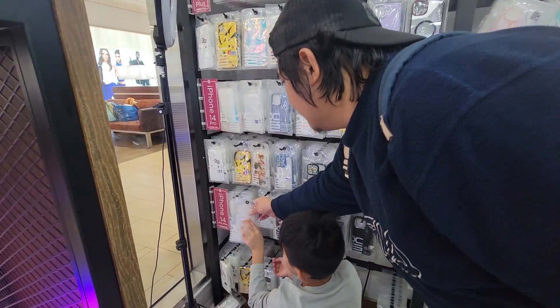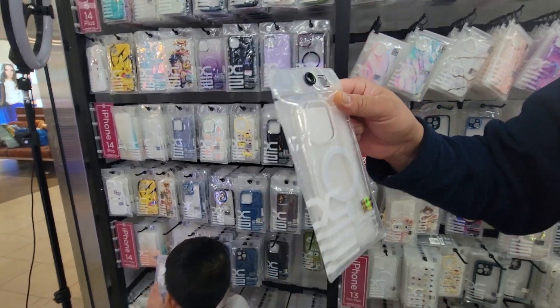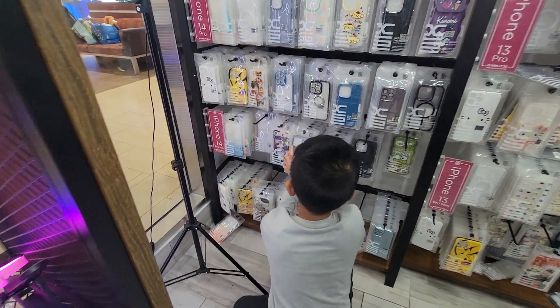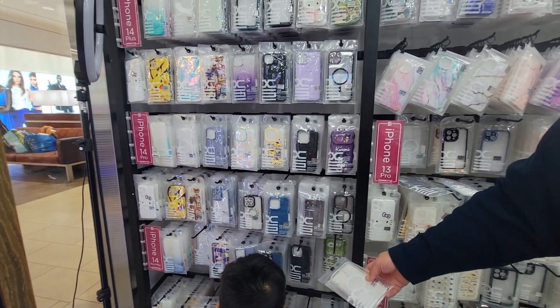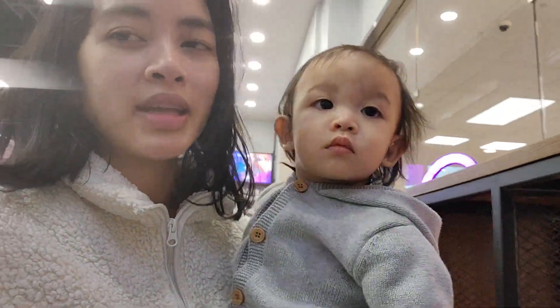Oh, I like this one — it's white. But why is there a circle? There you go. We're gonna get a phone case. I'm gonna go look on Amazon to see how much the phone case is.